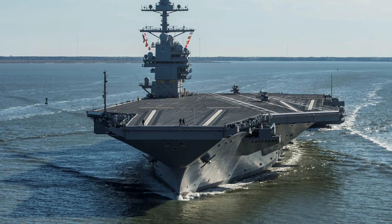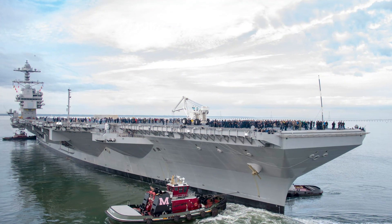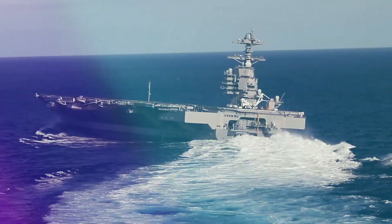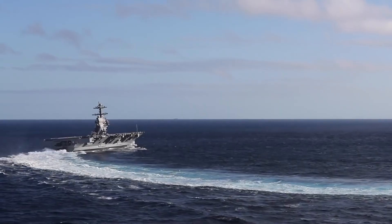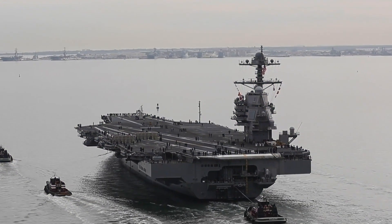So after years of delays, cost overruns, and controversy, the ship is finally getting into its groove. What do you think of the USS Gerald R. Ford? Are there any other feats of engineering you'd like to see covered? Let us know in the comments below.